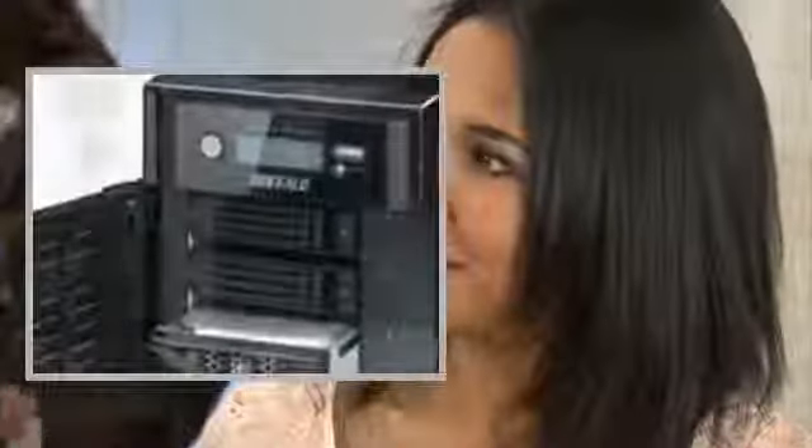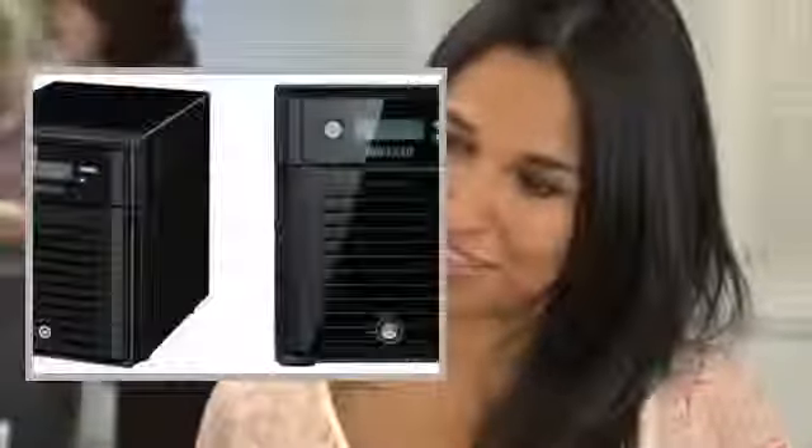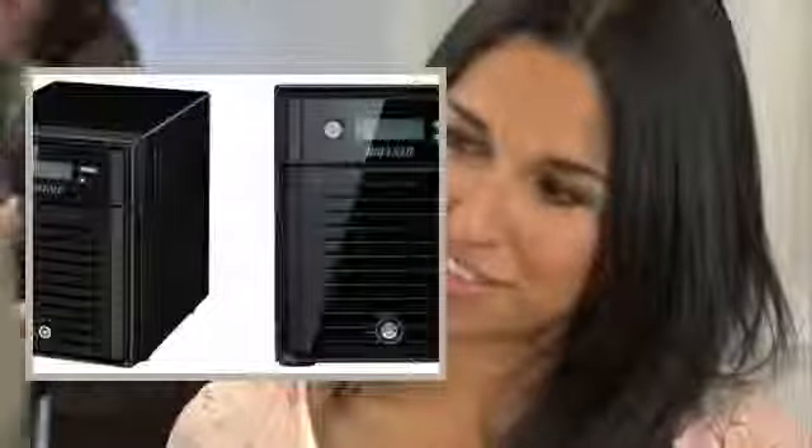Buffalo's TerraStation 5400 is a high-performance 4-drive network storage solution ideal for businesses and demanding users requiring a reliable RAID-based network storage solution for larger networks and business-critical applications.